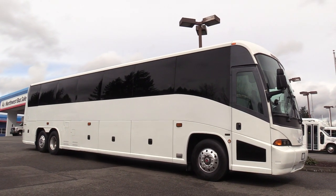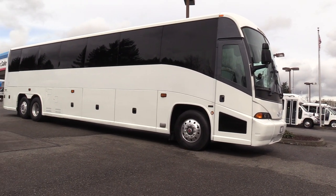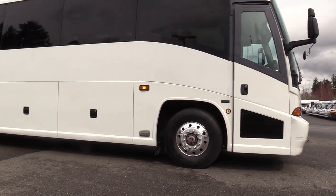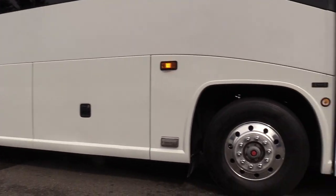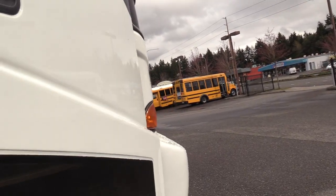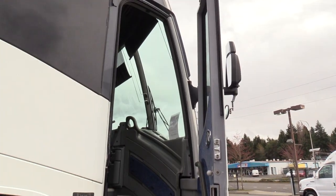So, a West Coast bus — to my knowledge, virtually no rust. We'll have a look in the wheel wells and the undercarriage here in a second. The last approximately five years, this bus has run here in the Puget Sound area.